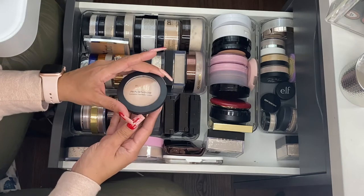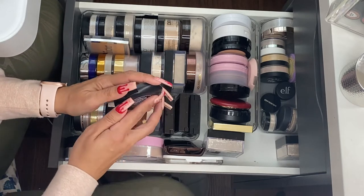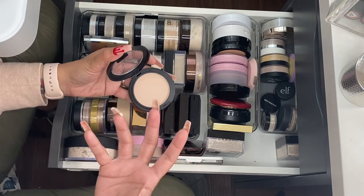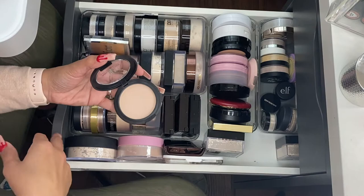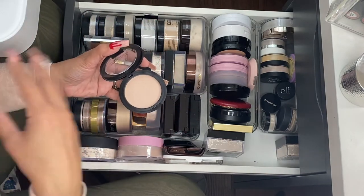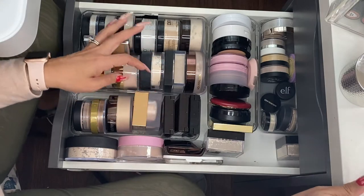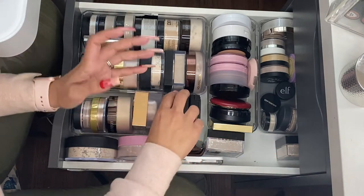This Milani Prep Set and Glow illuminating transparent powder — I really do not like this one. I don't reach for it, I don't feel like I want to use it. If I were to pick a powder, it's not one I'd choose, so I'm going to go ahead and let that one go.